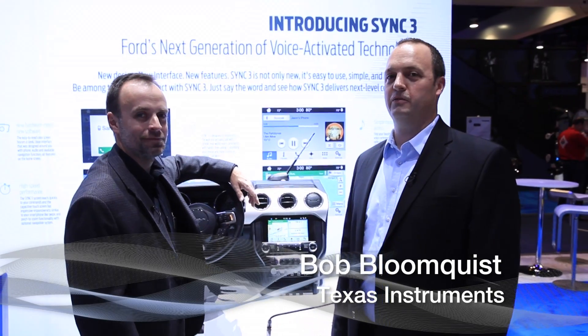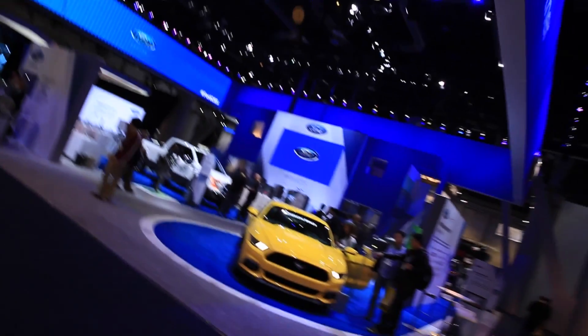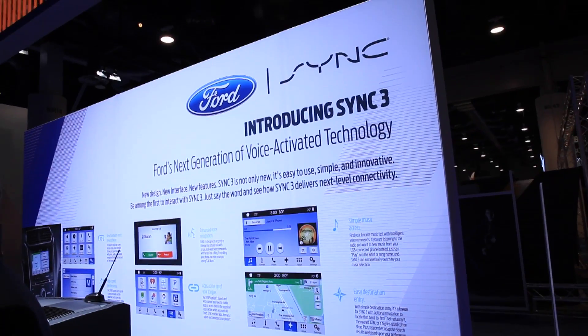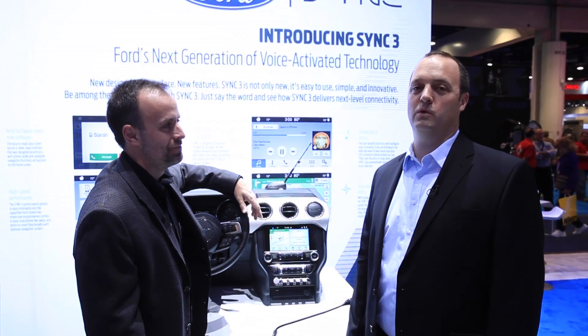Good morning. My name is Bob Bloomquist and I am the global sales manager for Ford Motor Company at Texas Instruments. Today we are at the Ford booth at CES and I'm excited to be talking to you about the SYNC 3 product in front of us. SYNC 3 is the next in the long line of very successful products at Ford Motor Company, SYNC being the most prolific telematic system in the world.